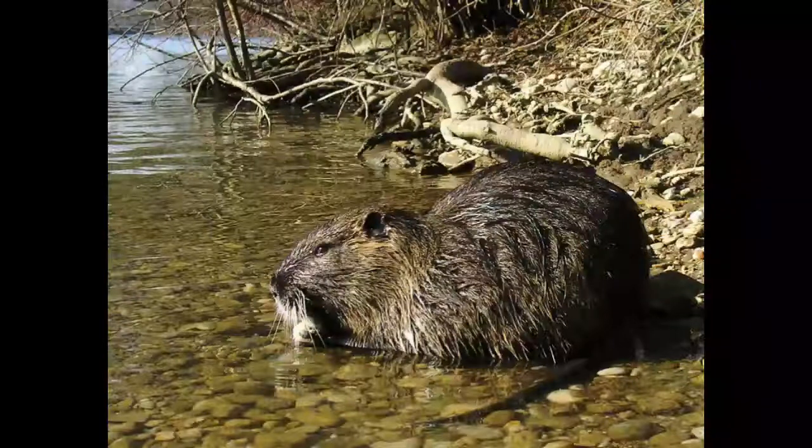Nutria is a nocturnal animal, active during the night, and is mostly active around midnight. Nutria is a vegetarian that eats grass, roots, rhizomes and all kinds of water plants. It will invade plantations of sugar cane, corn and rice whenever possible.